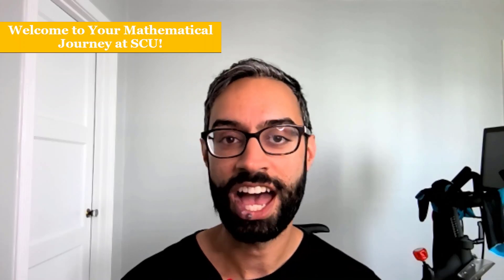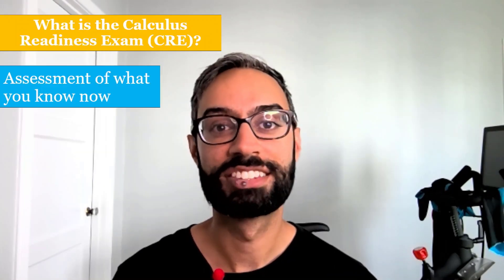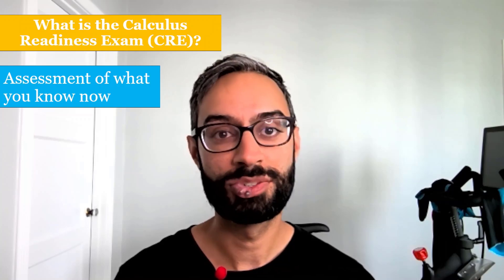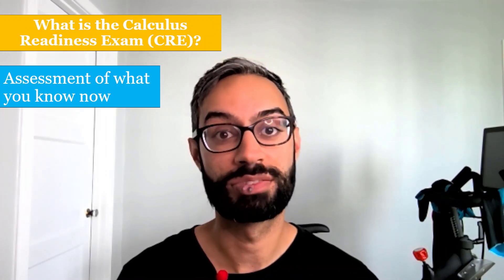I'll cover who needs to take it, when and how to take it, and what your score on it means in terms of what math class you can enroll in. The CRE is an assessment that we use to place you into a math course, and to do that, we need to get an accurate picture of what you know now.